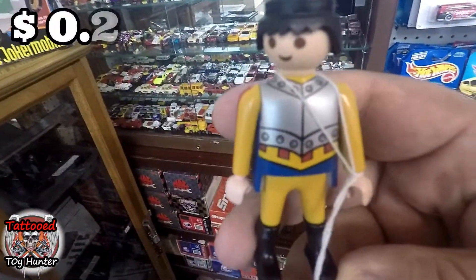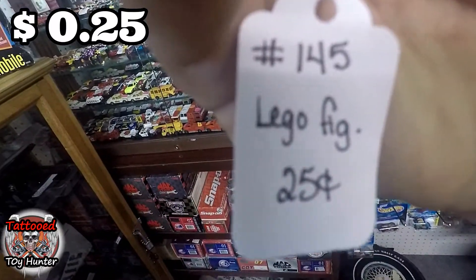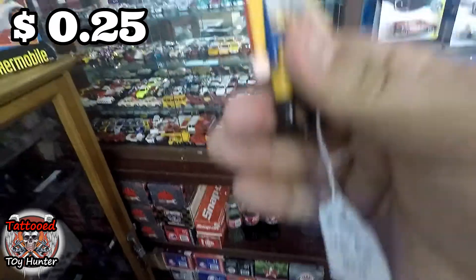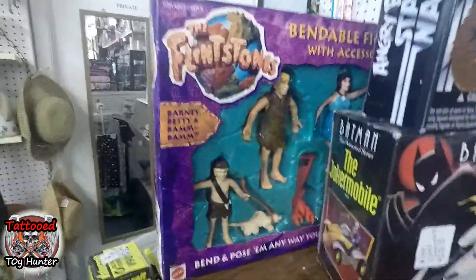Playmobil — come here. Dang, there's a lady who marked it as Lego, but I'll take it for a quarter. 80s stuff — let it loose.